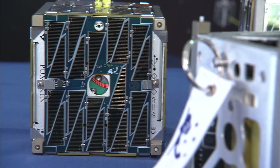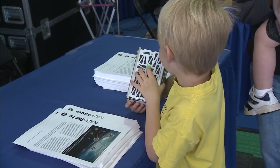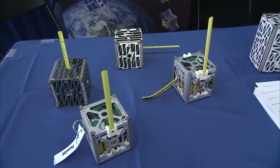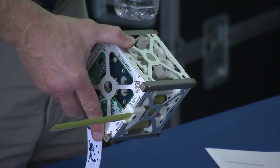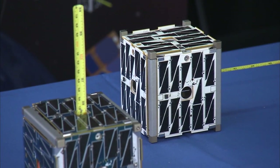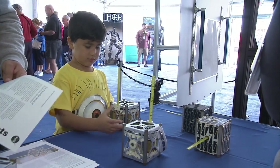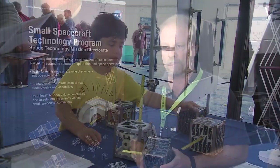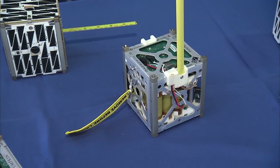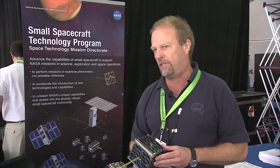Also on display were tiny CubeSats, satellites that are small enough for a child to hold in his hand. They're part of the Small Spacecraft Technology Program at NASA's Ames Research Center in California. One just like these, called PhoneSat 2.5, was also set to launch on SpaceX 3. It tests the capability of a smartphone to handle the basic needs of a spacecraft — the phone inside handles avionics, processing, and communications, and we're learning that a phone can work pretty well in space.